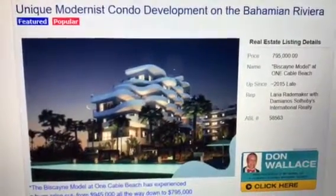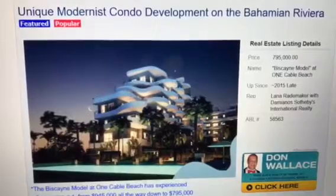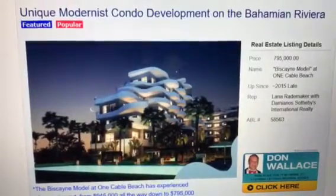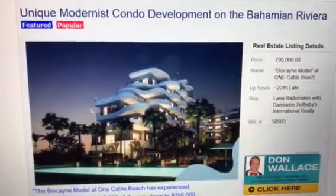Hello again folks, it's Don Wallace with AllBahamasListings.com, also a referral real estate agent with Park Place Realty Network, a Florida licensed referral real estate agency.